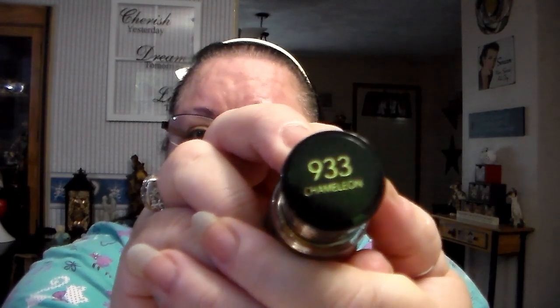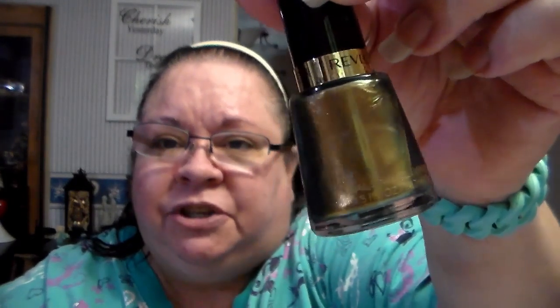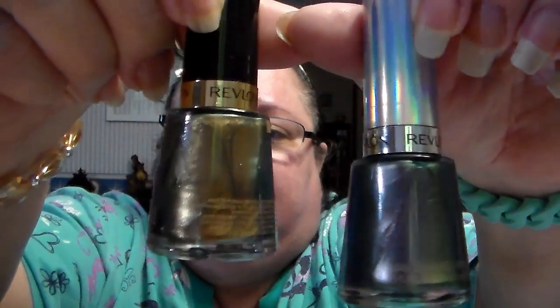I also got these nail polishes — I fell in love with them. This one is called Chameleon by Revlon — look at the shimmer in it, isn't that pretty? And I got this one also by Revlon, called Amethyst Smoke, number 120 — isn't that beautiful? Those are the two I chose.